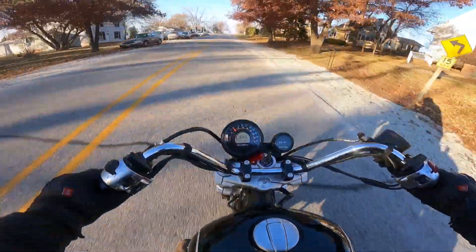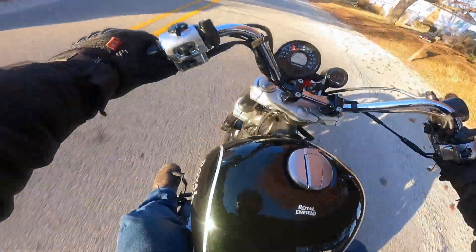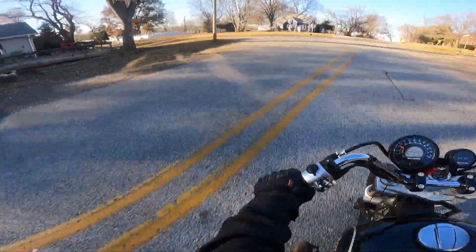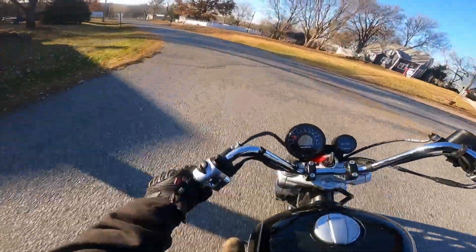These just came into the States about a month ago. Can't keep them on the floor — they're usually sold before they hit the floor. They've got a headlight coming; there's no headlight on this one yet, but what a machine.